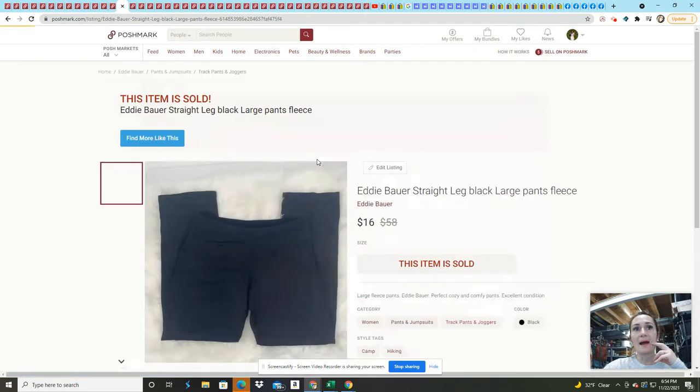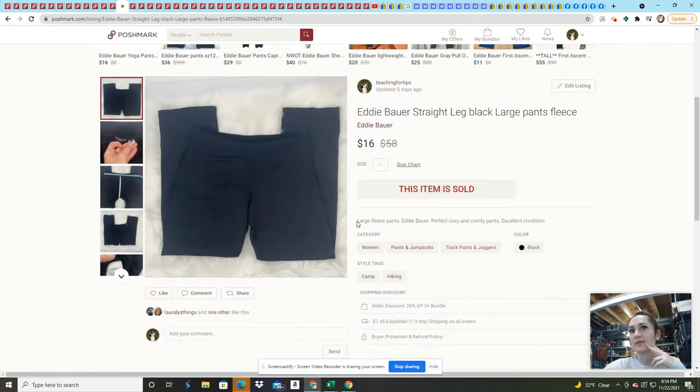These Eddie Bauer straight leg fleece pants — I honestly don't remember where I got them. I sold them for $16 on an offer. They were great pants — if they'd been my size I probably would have kept them because it's winter here in Northern New York.